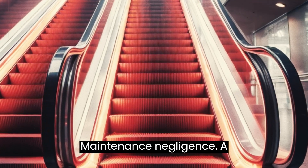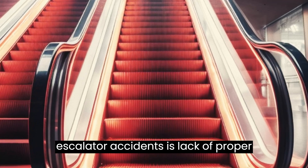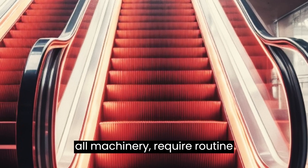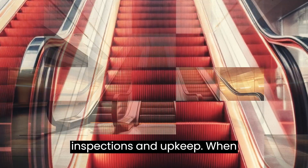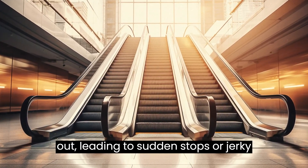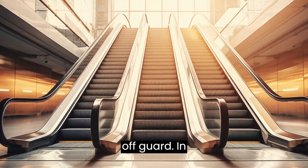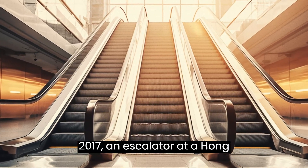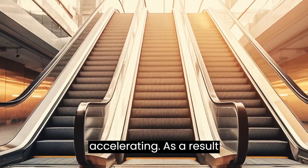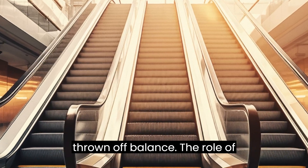A significant factor contributing to escalator accidents is lack of proper maintenance. Escalators, like all machinery, require routine inspections and upkeep. When maintenance is neglected, parts can wear out, leading to sudden stops or jerky movements that can easily catch riders off guard. In 2017, an escalator at a Hong Kong subway station malfunctioned, suddenly reversing direction and accelerating. As a result, 18 people were injured as they were thrown off balance.